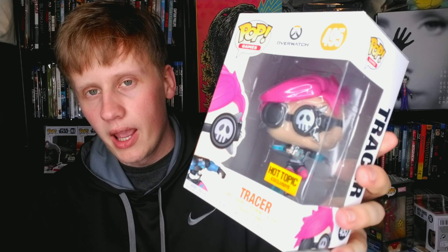Then we got Tracer from Overwatch — one of my favorite games of all time. I love Tracer; she's my main in Overwatch, and it's just a cool looking pop. It's cool to have something different besides Marvel in your collection every so often, because obviously I have a lot of Marvel. Next up we have Iron Spider from Endgame — he has the gauntlet in his hand, and his eyes are red because he's in kill mode.